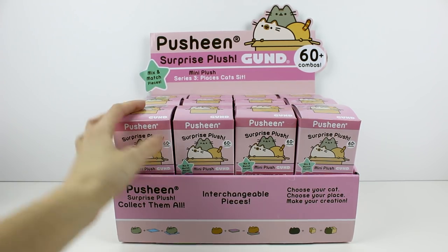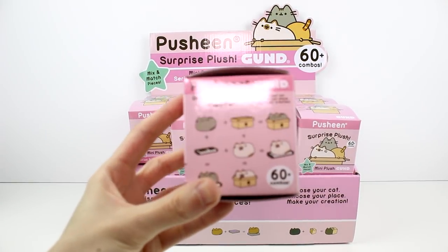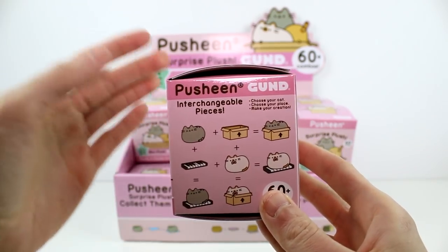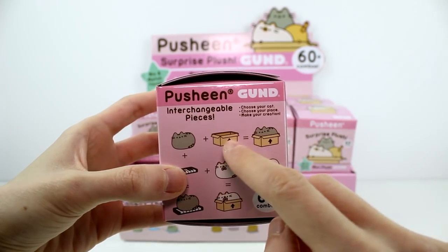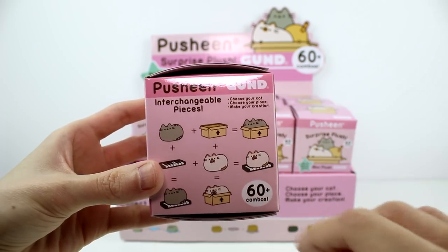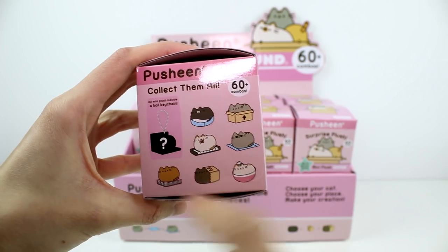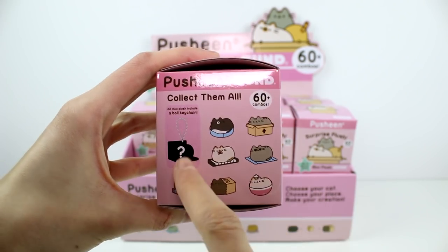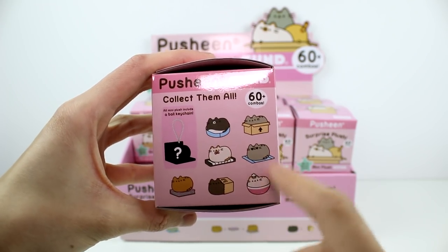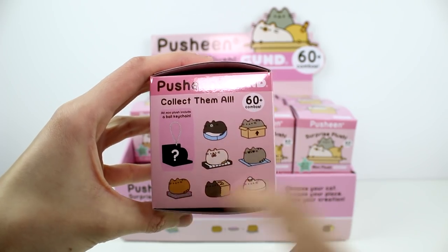So it's like Pusheen and a bunch of different cats. You get a cat and you get an accessory, and you can put it in the accessory and mix and match them to make over 60 different combinations. There are seven to collect. It looks like there's only two Pusheens and then the rest of them are different colored cats.